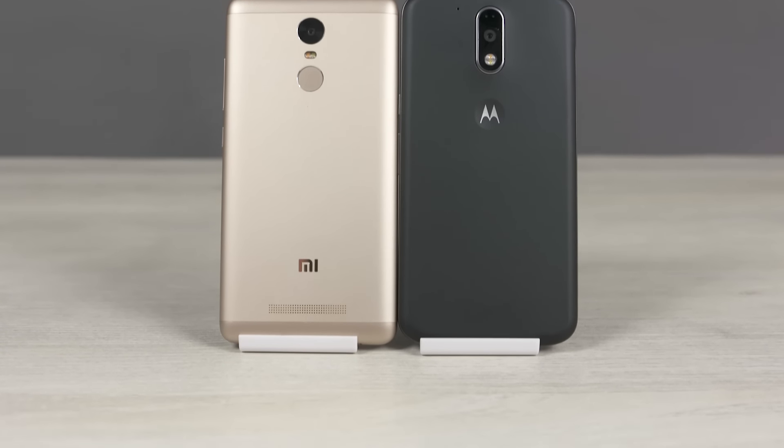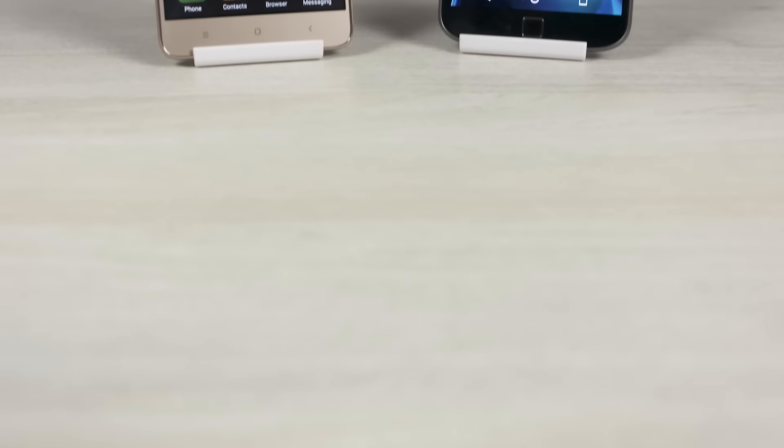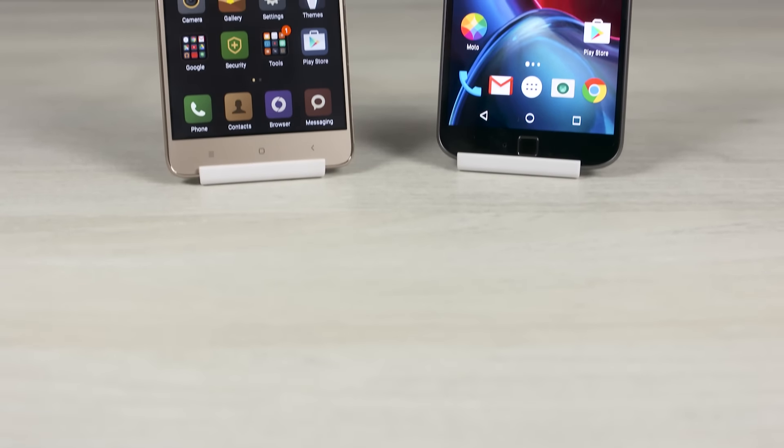After a few updates, the Redmi Note 3 seems to have matured quite a bit. It even outperformed the Lenovo Z1 in our speed test. But how will it hold up against the newly launched Moto G4 Plus when it comes to day-to-day usage scenarios?